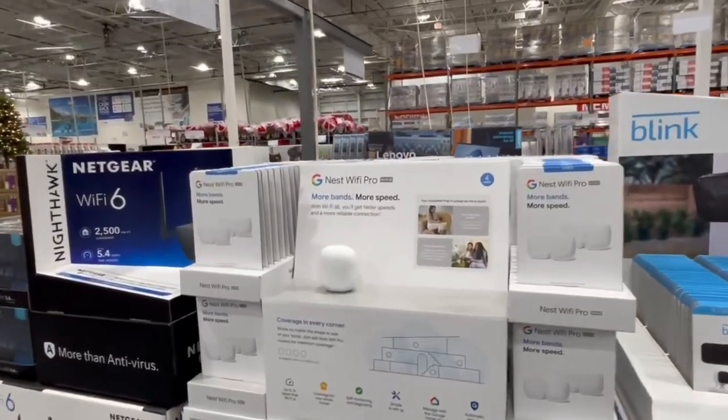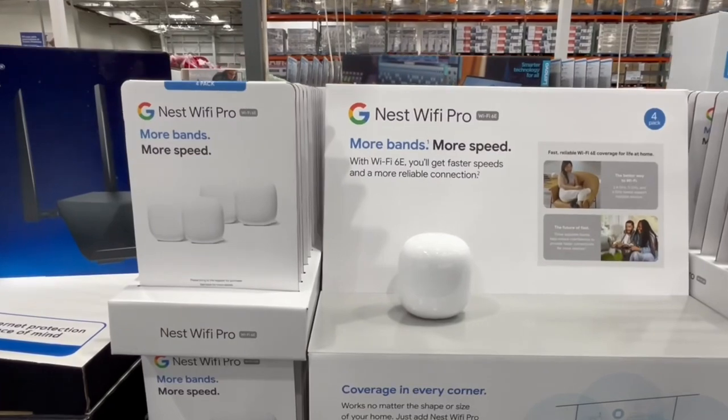The internet we provide for our guests uses a Google mesh network. We connect the Google hubs to our main network and it creates an independent, separate network for guests. We give them a Wi-Fi code and that way they don't interfere with our personal Wi-Fi. The great thing about the mesh network is you can purchase additional Google nodes to amplify your network, allowing you to reach more remote or distant areas of your property so guests can get Wi-Fi everywhere.